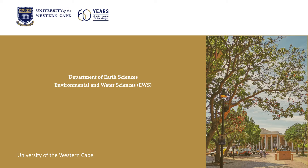Hi, I'm Dr. Soumeya Clark and I'll be telling you a little bit about the Department of Earth Sciences and our environmental and water sciences curriculum, course program, and some of what you are likely to be doing within this course and also what kind of careers it opens up for you once you have your degree.